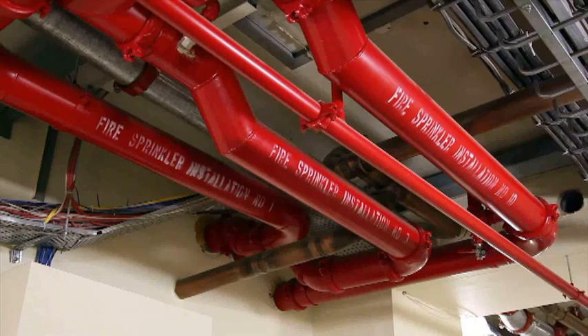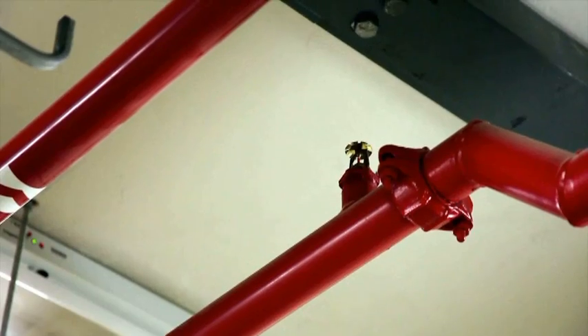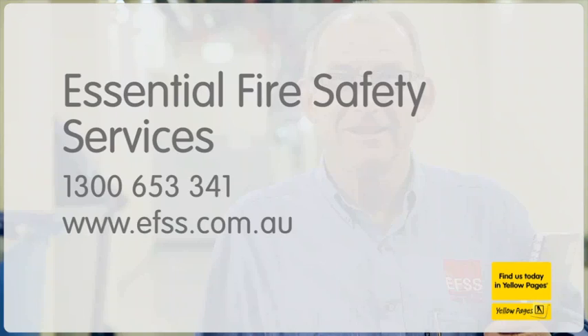Call them for any fire safety equipment, service or inspections. Essential Fire Safety Services. EFSS.com.au